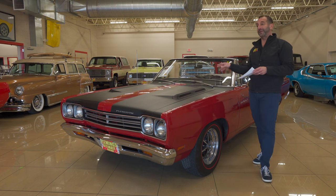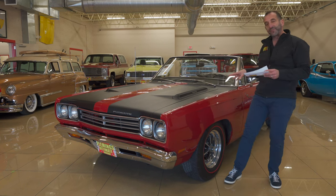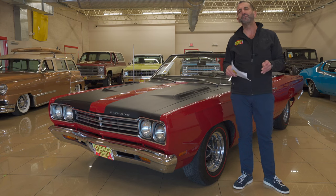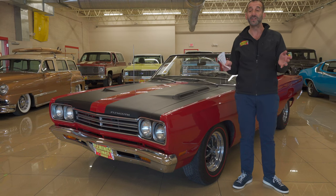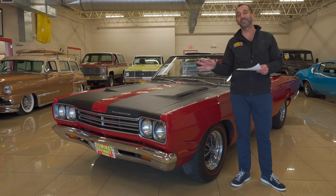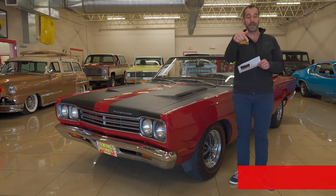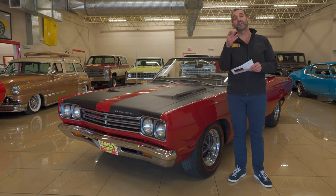Let's close up this video with some really important stats. We're talking about a matching numbers car — the original engine that came from the factory, original R6 Torch Red paint, Magnum 500s with redline radials, correct color-coded interior. This is a very authentic, real deal car. Very few are left in the world. It is a collector car. I can't predict the future, but I've watched this car continue to go up in value year after year. It is an awesome driving car — it sounds as good as it looks. Call us at 301-816-1000 and we'll tell you all about this cool '69 Roadrunner convertible. Hit the like button, share it with your friends, and subscribe to our channel — we've got new stuff coming out every single day.